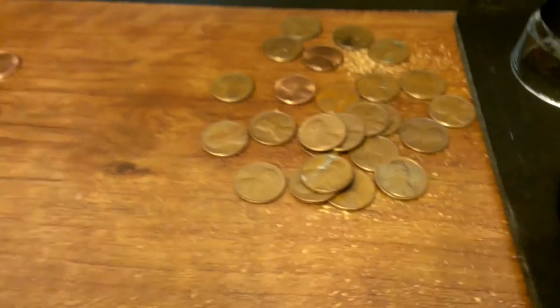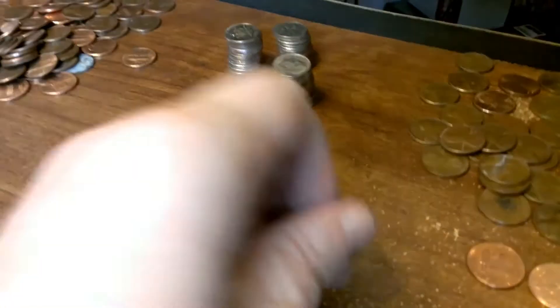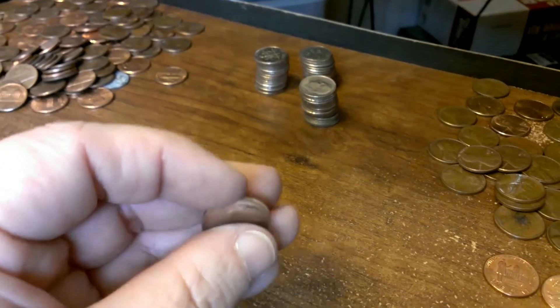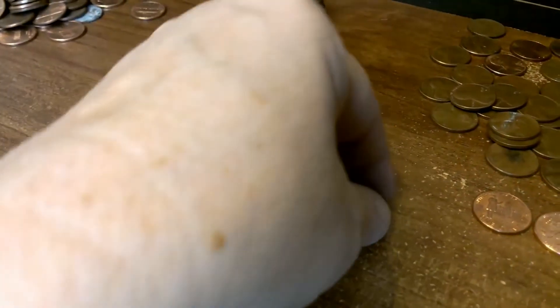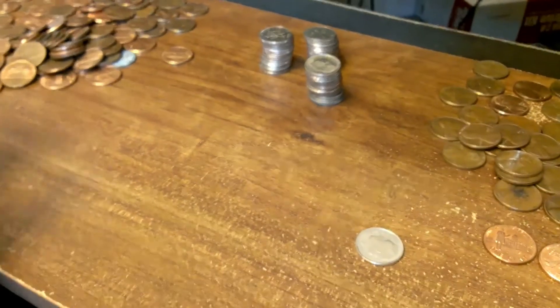So now I will get rid of these and I'll move on to the dimes. The dimes, I didn't really find anything except this nice shiny 2014 here. I think I'm going to keep that one. But I didn't really expect to find anything in them.